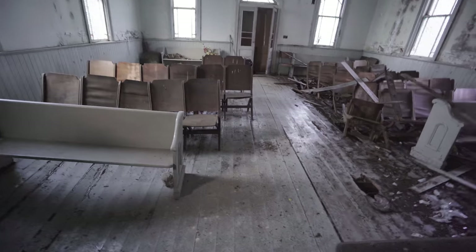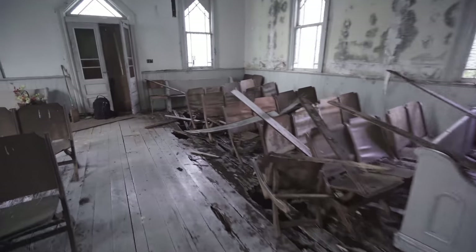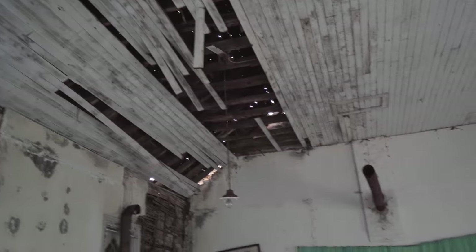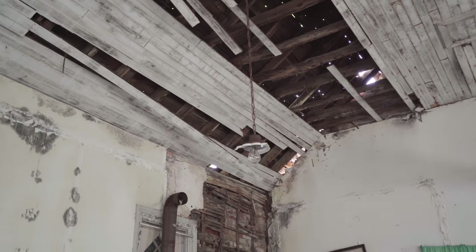Yeah, it's definitely the black plague in here. Even the light fixtures are cool — I'm surprised none of these have fallen yet. That one right there looks like it's going to be the first one.